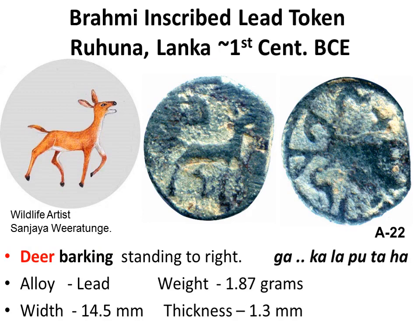On the obverse, a barking deer. Note the slender legs and the paws with open mouth. Clearly not a maneless lion. On the reverse, eight Brahmi akshara.